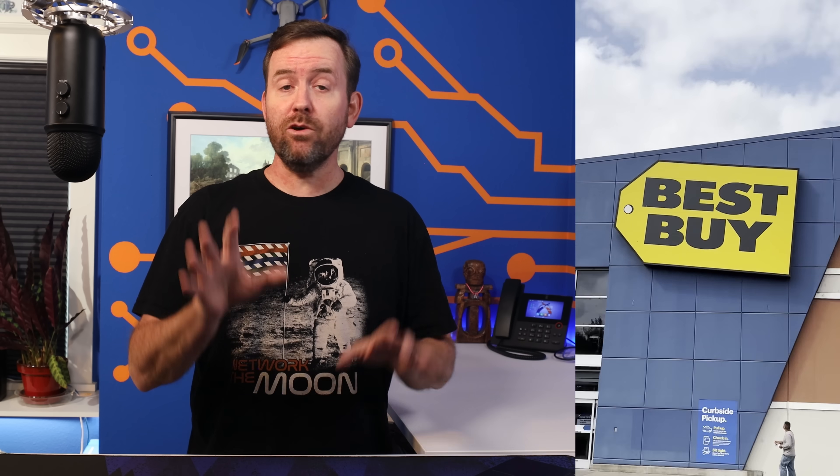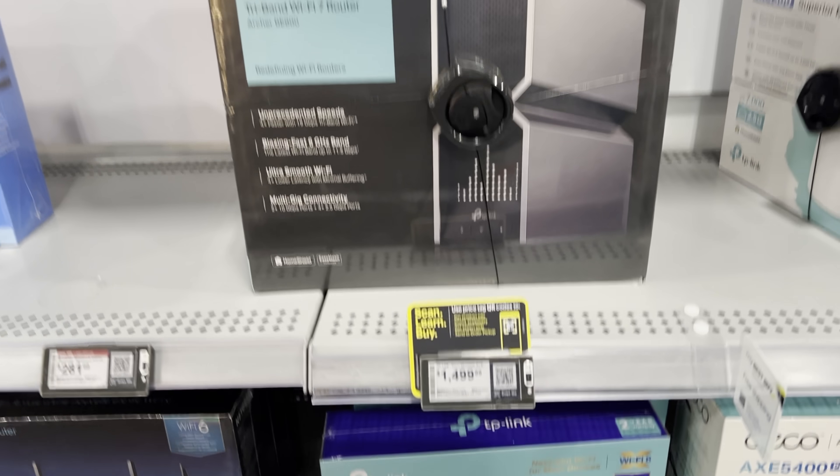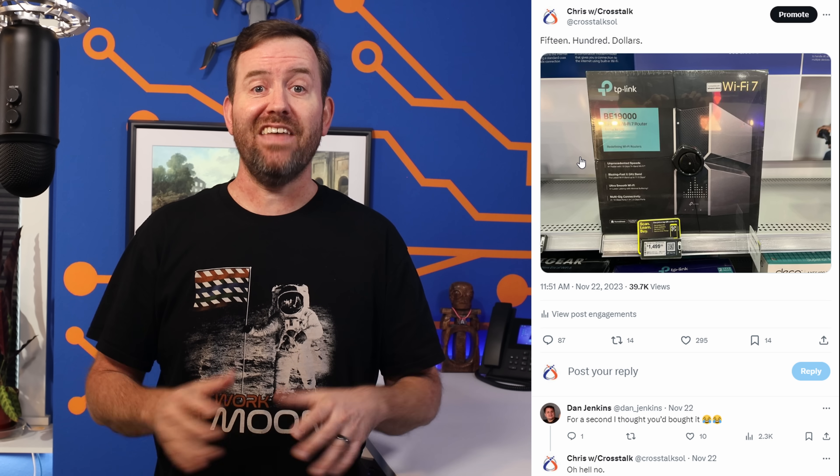Last week I went to Best Buy and I noticed this TP-Link Wi-Fi 7 router on the shelf listed for $1,500. This was absolutely insane to me so I snapped a picture of it, I posted it on Twitter and then it absolutely blew up. People were shocked at the price and there were a ton of comments about how Wi-Fi 7 isn't even a set standard yet and no one should be buying that device.